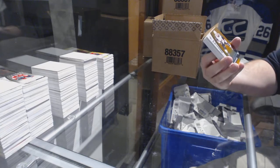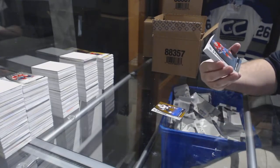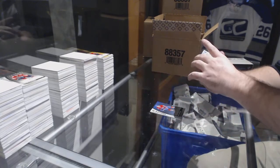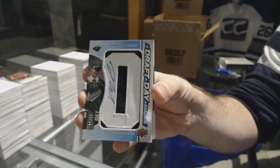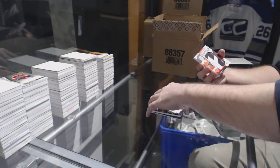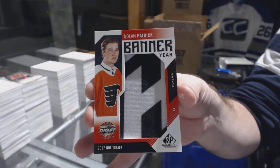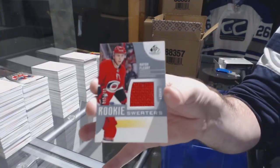For the Arizona Coyotes, number 215, Clayton Keller. For the Montreal Canadiens, number 1 of 2-21, Nikita Scherbach. We've got a draft day marks, number 35, for the Minnesota Wild, Joel Eriksson Ek. Banner year for the Flyers, Nolan Patrick. We've got a Hayden Fleury to 199 for the Carolina Hurricanes.